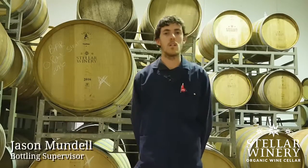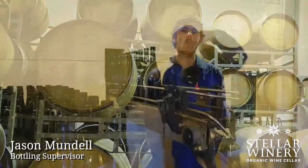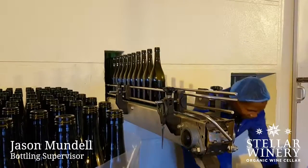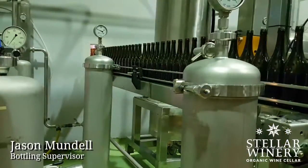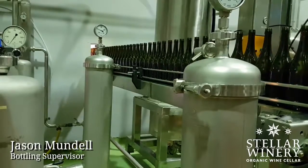My name is Jason Mandel. I'm a bottling supervisor. I get the wine from the cellar — it gets filtered into the bottling, and then I take the wine and put it in the bottles.